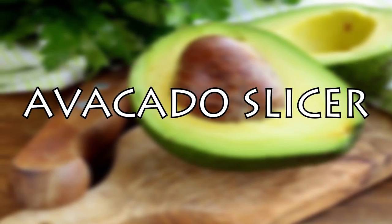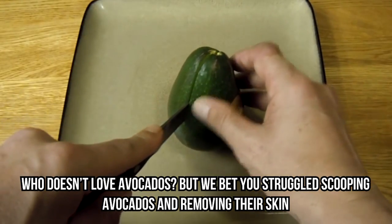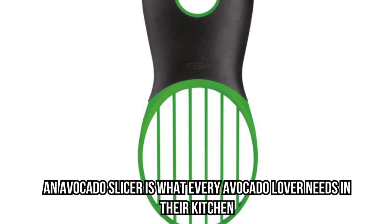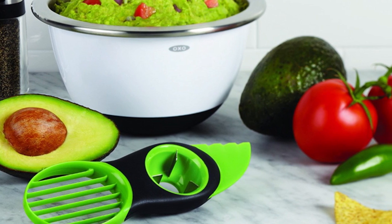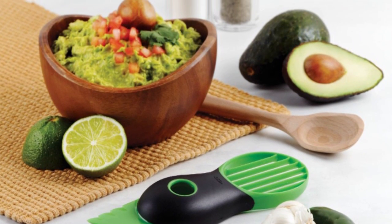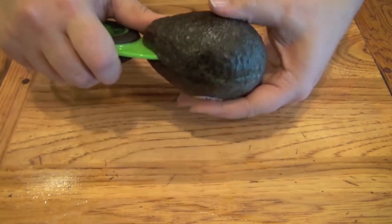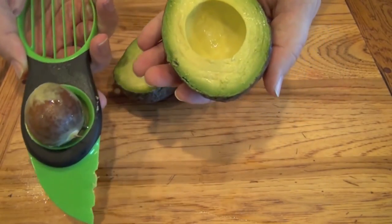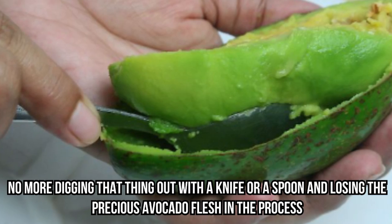Avocado Slicer. Who doesn't love avocados? But you've probably struggled scooping them and removing their skin. Split, pit, and scoop is the manifesto of this next product. Coming with three functions in a single gadget, all you have to do is split the avocado with a sharp blade, open it up, then use the middle pitting tool to remove the pit by placing and twisting — no more digging it out with a knife and losing precious avocado flesh in the process.